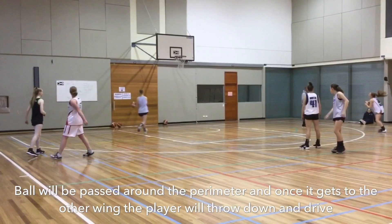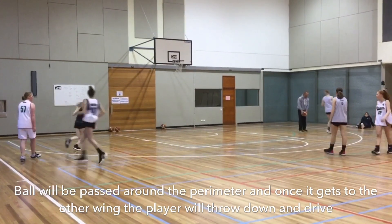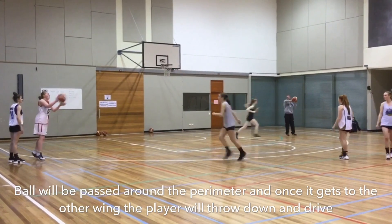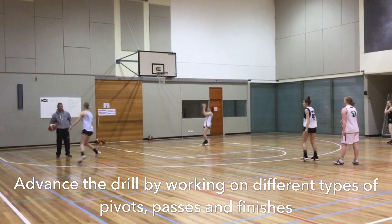Next, we have the around the horn passing drill, where the ball will be passed from one wing, to the top, and then to the other wing. We are working on pivoting and taking the ball over the bottle. Once the ball gets to the other wing, we want to see the athletes throw the ball down, and then attack the hoop and play off two feet.